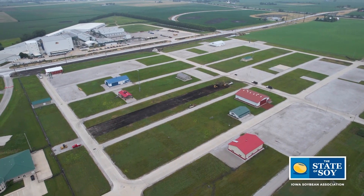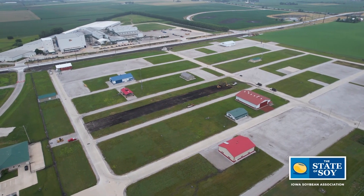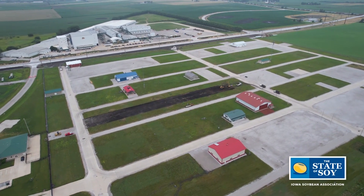Hello and welcome to this edition of the State of Soy. I'm Aaron Putze and we are coming to you from near Boone, Iowa and the Central Iowa Expo grounds, which is home to the Farm Progress Show. We have some really exciting news to share that all happens here at the Farm Progress Show this year. I'm visiting with Dena Morgan, marketing with the Farm Progress Show, and also with Eric Cochran.